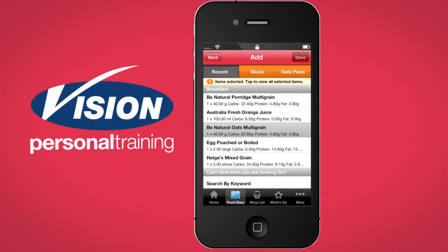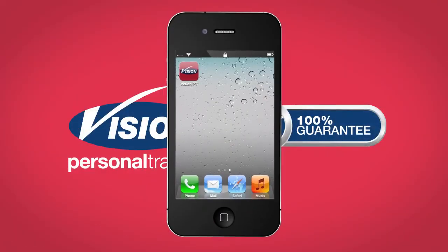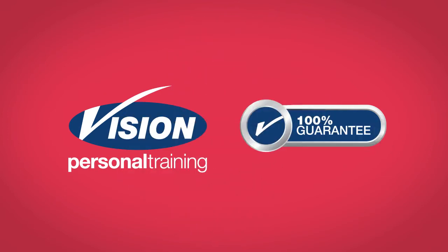The Club Vision app is your pocket trainer and part of your personal support team, with you when you need it most.